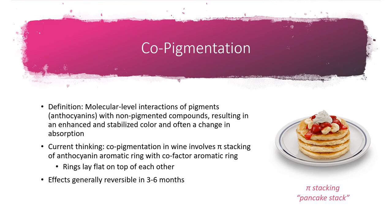Younger wines tend to have really vibrant color, benefiting from the phenomenon of copigmentation — a molecular-level interaction between pigments like anthocyanins and other flat or planar non-pigmented compounds. These compounds and pigments stack up like a stack of pancakes, and the stacking changes the way light interacts with the compound, providing short-term color stability. However, this stack isn't actually bonded together like long-term polymerized pigments, so these things are fated to fall apart in about three to six months.